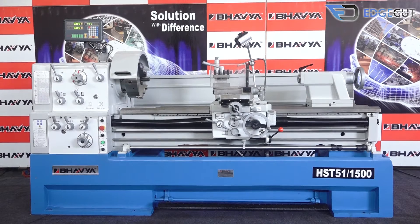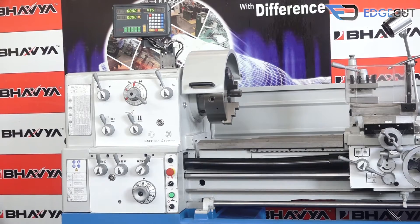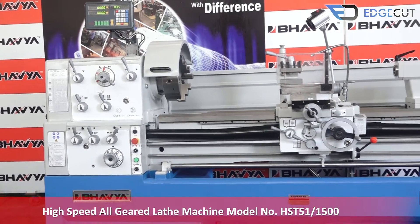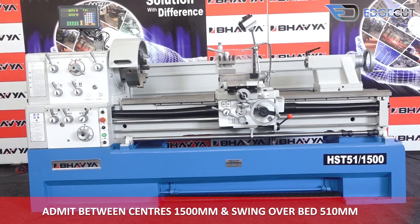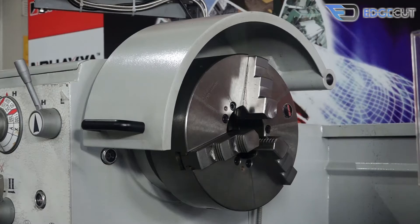Welcome to Bavya Machine Tools, your trusted and reliable machine tools partner. Today we will talk to you about our premium range product — the high-speed all-geared lathe machine, model number HST51-1500, having a distance between centers of 1,500 mm and a swing-over bed of 510 mm.